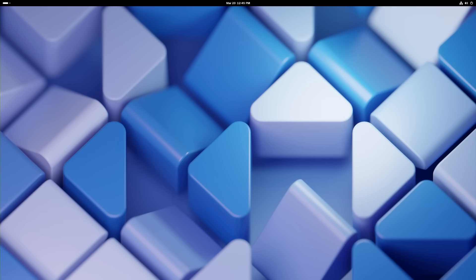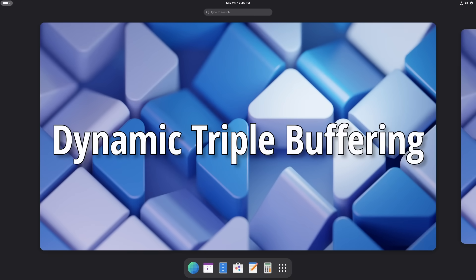Now let's talk performance. GNOME 48 just got a lot faster, and this time you're actually going to notice it. Whether you're opening apps, scrolling through files, or just navigating the desktop, the difference is clear. This is all thanks to dynamic triple buffering, a feature that's been in the works for almost five years. This means smoother animations, fewer frame drops, and overall a faster desktop.